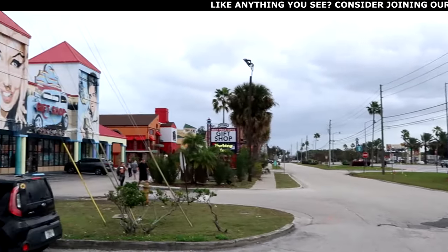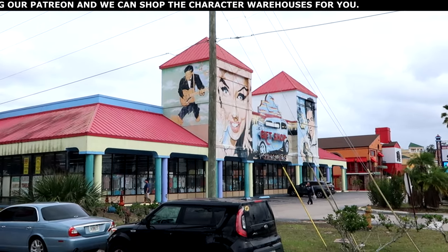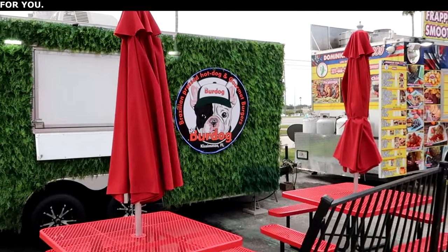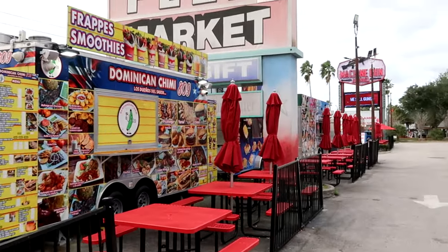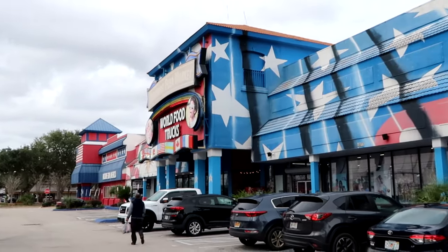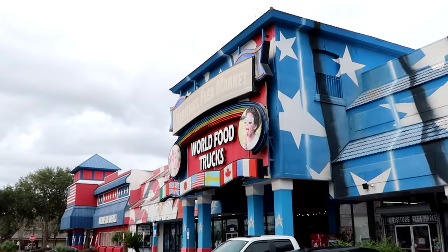It's not too busy today, but I do want to point out a really awesome gift shop right over here. I always love the wall murals — you have Elvis Presley over there and Marilyn Monroe. They do have all of the different food trucks located right out front here and in the back side of the flea market: Bird Dog, Brazilian pressed hot dogs, gourmet burgers, some Dominican food — all the way down. Even Machine Gun America. I always love the signage for these different places with the red, white, and blue stars and stripes. World Famous Food Trucks and Visitors Flea Market — let's head on inside.